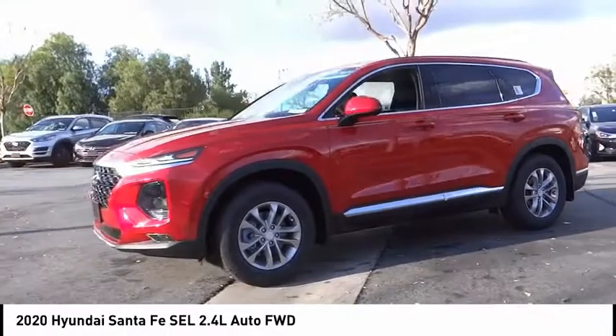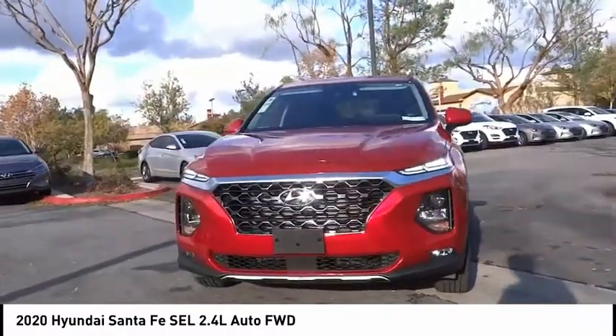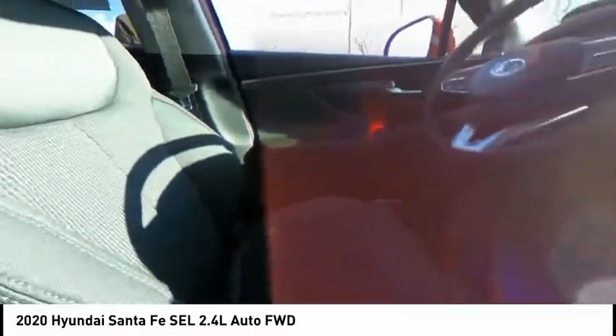Remote keyless entry, fog lights, four-wheel disc brakes, speed control, rear window defroster, rear window wiper. Your new ride is just a phone call away.